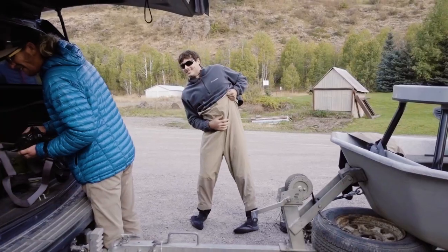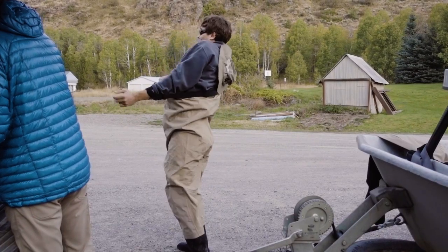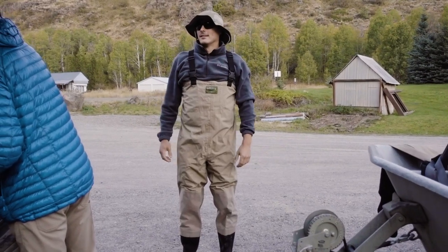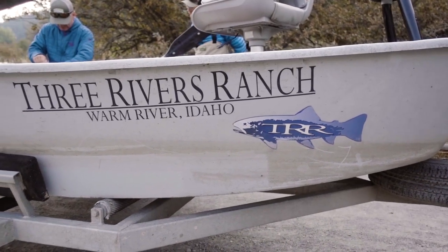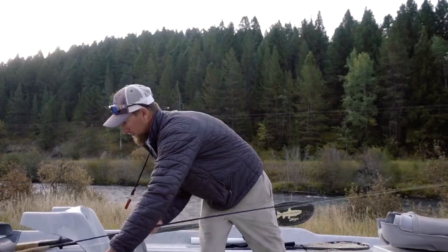But what if you have no poles, no boat, no flies, no basic fishing knowledge for that matter? Thank God for our outfitters. We reached out to Three Rivers Ranch and hired a guide, Logan, to turn us into competent trout wranglers.